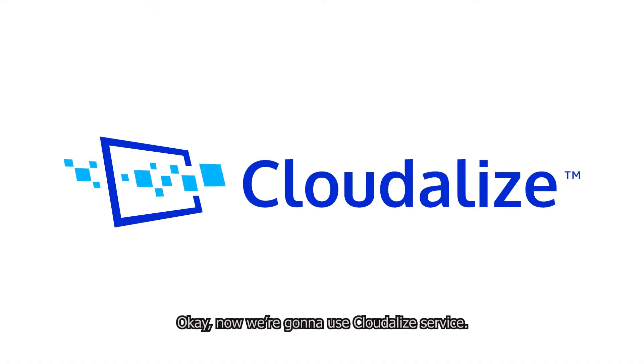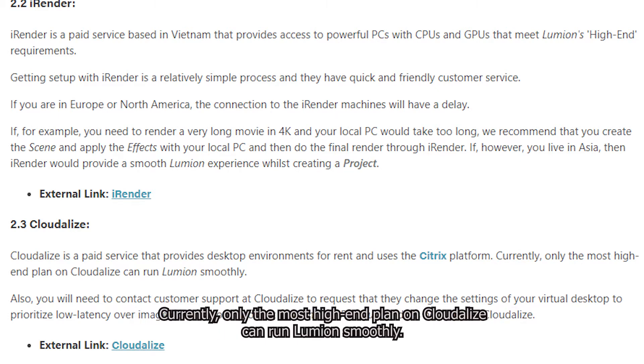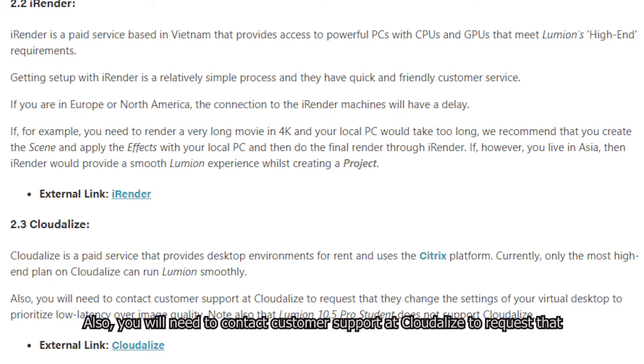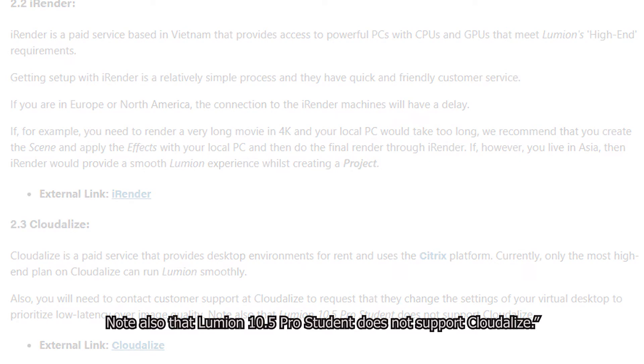Now we're gonna use the Cloudlize service. Here's what Lumion says about Cloudlize: Cloudlize is a paid service that provides desktop environments for rent and uses the C3 platform. Currently, only the most high-end plan on Cloudlize can run Lumion smoothly. Based on what we researched, the most high-end plan on Cloudlize is the 1x Quadro P5000. You also need to contact customer support at Cloudlize to request that they change the settings of your virtual desktop to prioritize low latency over image quality. Note also that Lumion version 10.5 Pro Student does not support Cloudlize.